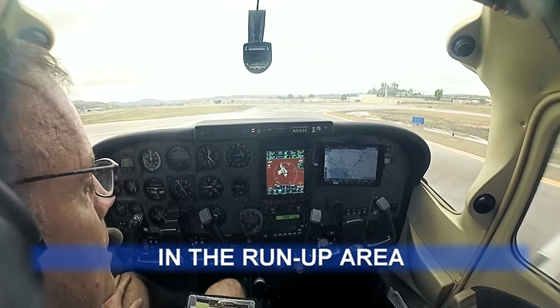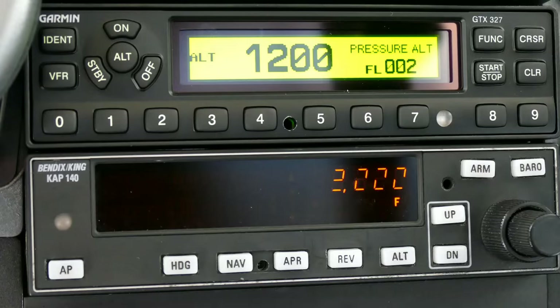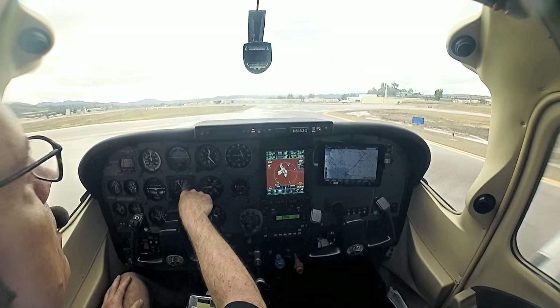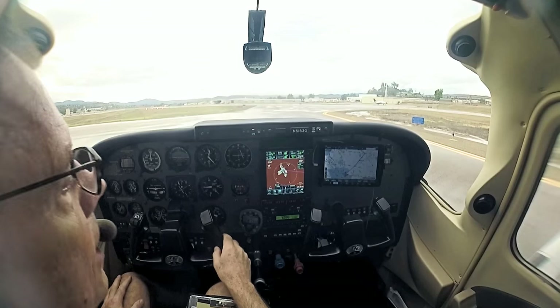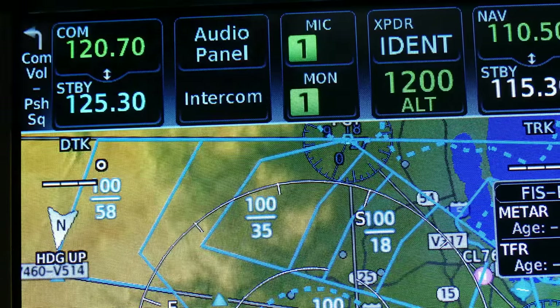We've done our run-up. We're awaiting squawk and release. We've got 3,000 put in — that's our initial altitude. Our initial heading is going to be right turn to 320, and we have that bugged. We're going to put this on GPS, and we've got 25.3 on standby for SoCal.